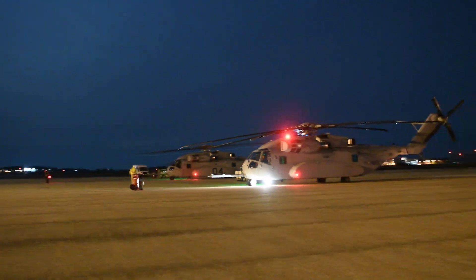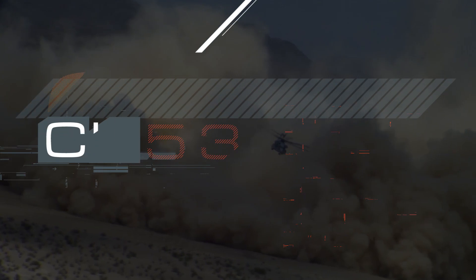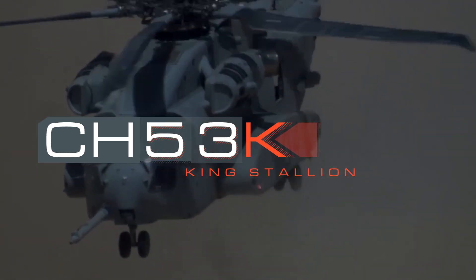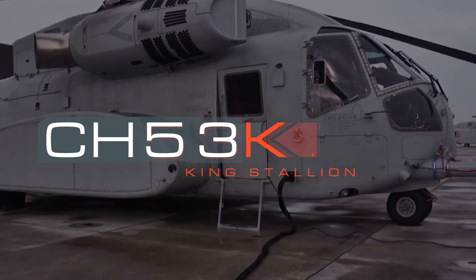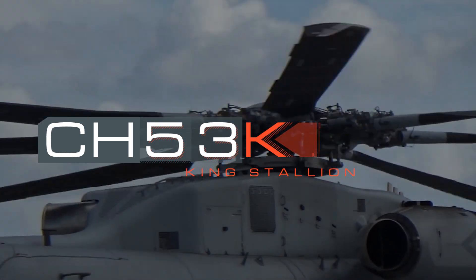But the next generation of heavy-lift helicopters is already built and flying. The CH-53K King Stallion is the most powerful helicopter ever made by the United States government. The King Stallion may resemble its predecessor, but in fact its capabilities are a quantum leap beyond what the Super Stallion provides.